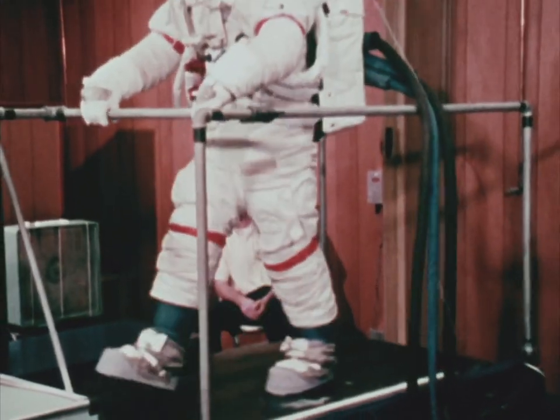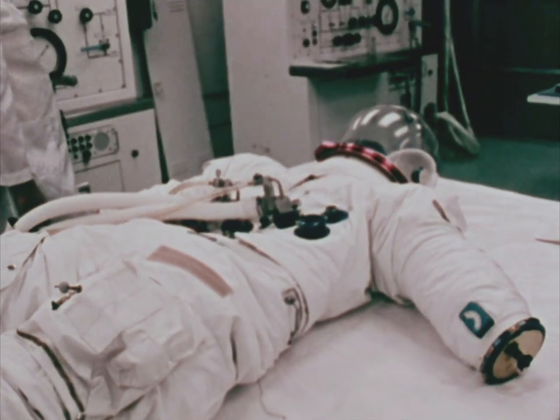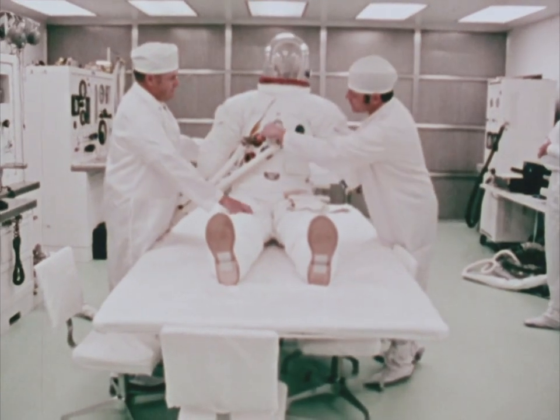During qualification testing, suits are subjected to ten times the design requirements of a lunar mission. Another critical area is the pressure tests. To be accepted, a space suit must have practically zero leakage when pressurized.